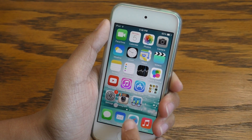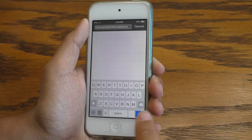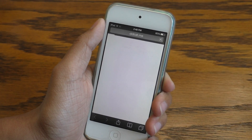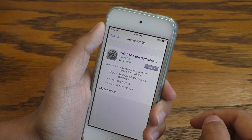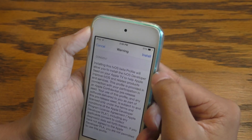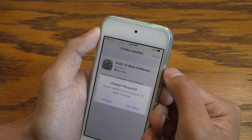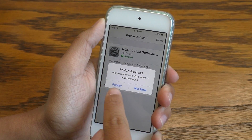In order for you to do this, go ahead and navigate to the link I have in the description. When you go to that link, it will bring you to a software update profile — this is the tvOS beta software profile. Go ahead and just tap the install button wherever it may be on your screen, and it's going to ask you if you want to restart your device. Go ahead and just click restart.